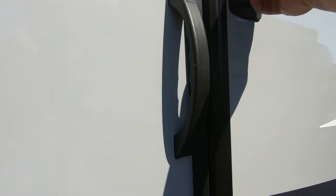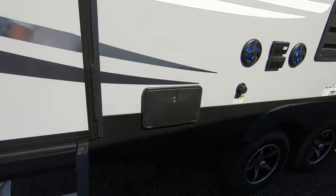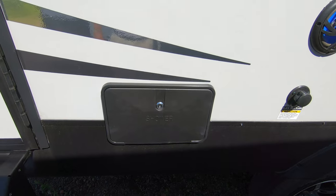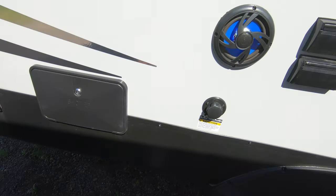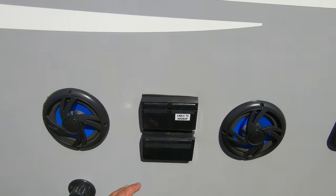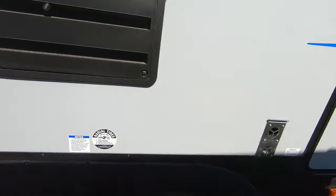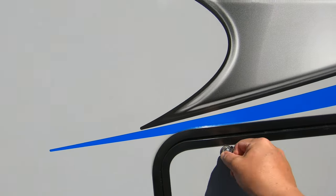There's a second door back here that goes into the bathroom — it's locked from the inside right now, but this door does go to your bathroom, just trust me on that. Out here you have an outdoor shower, outdoor speakers, hookups for your TV, 110 outlets, and a place to mount your TV. Over here we've also got an outdoor fridge.